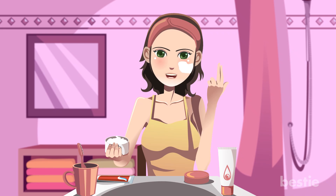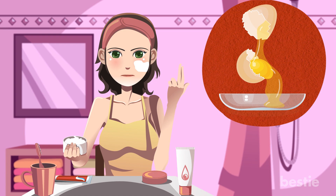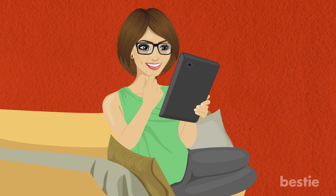Hello viewers, this is Mishka, your very own nutrition expert. I love taking care of myself and this is why I'm applying egg whites to my face. What do egg whites have to do with taking care of myself? Well, that's exactly what I'm going to tell you in this video.